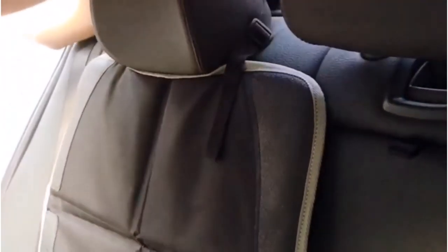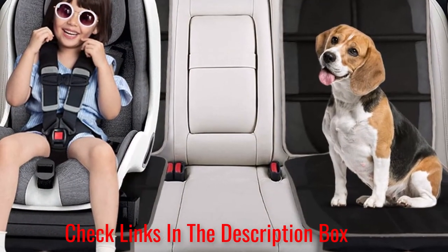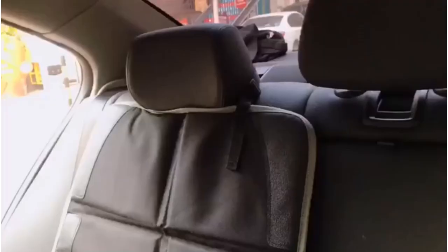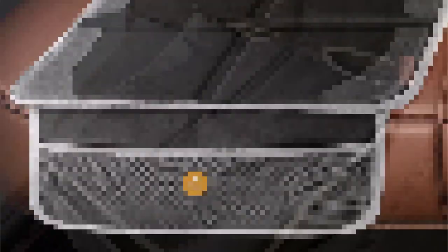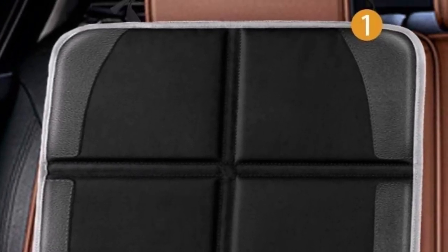The covers feature an extra-large design and include mesh pockets on the bottom for items such as sunglasses, toys, books, and snacks. They're made of 600D fabric and PVC leather that is thick and durable. Users report that they provide good overall protection and do a good job of keeping car seats clean. They also blend in nicely with black-colored seats. One downside is the clip around the headrest may be hard to adjust and tighten. Also, they may slide sideways when you get out of the driver's seat.